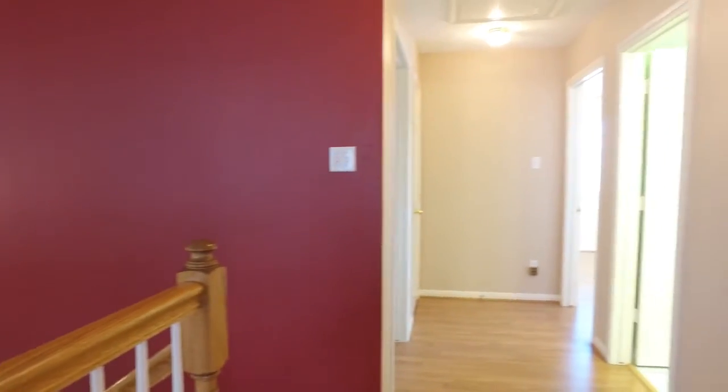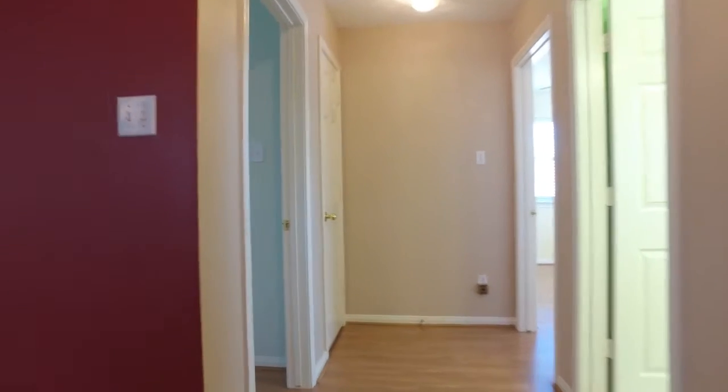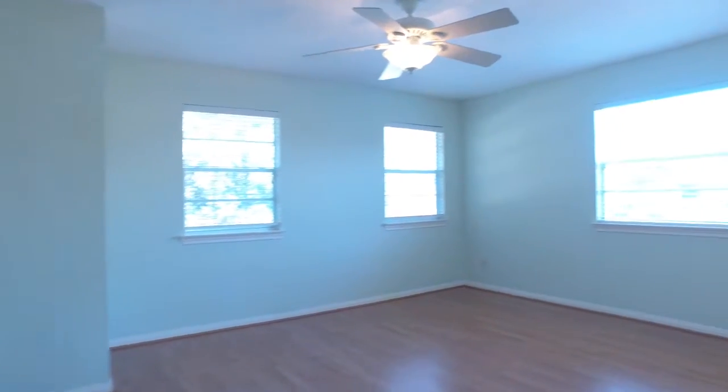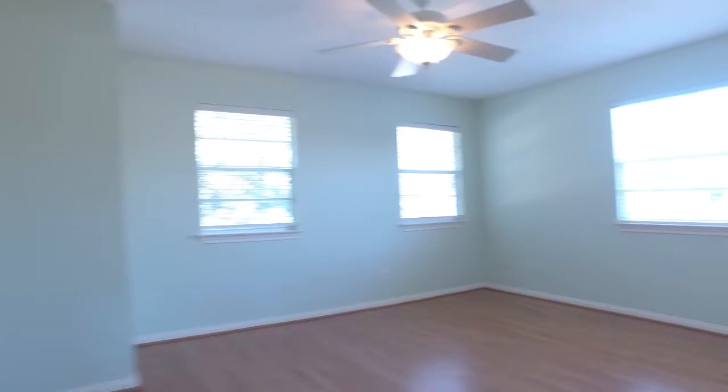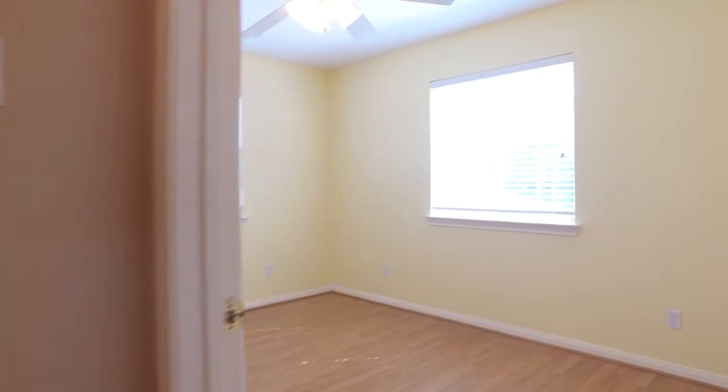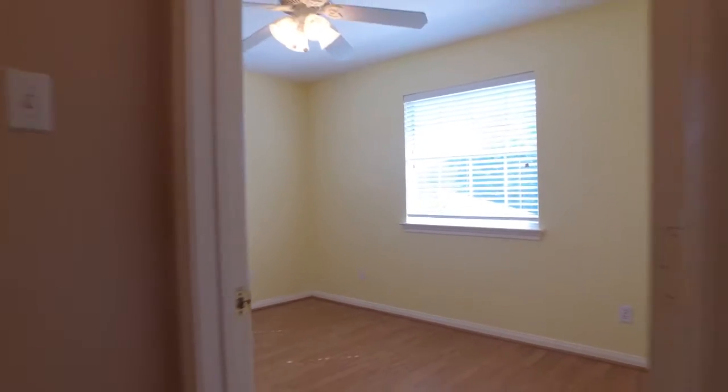On the second level of this home, more bright and open rooms. What a creative paint palette with lots of natural light and beautiful floors. Just imagine what you could do with each one of these rooms.